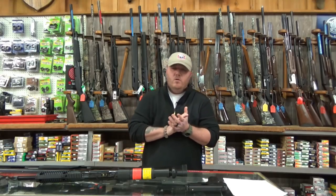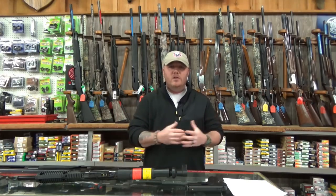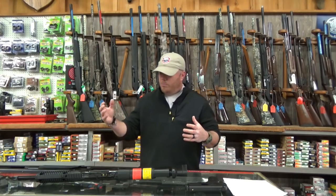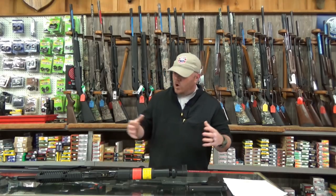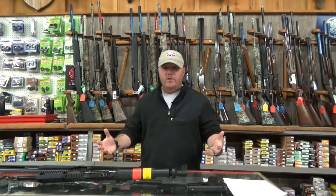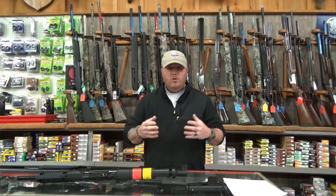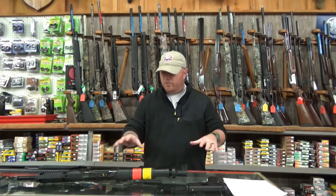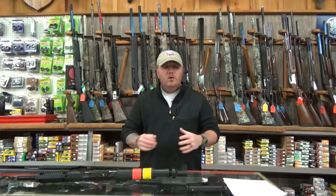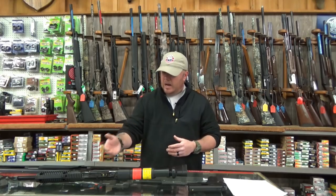I hope this video has helped you on the basic understanding of what you might need for a small arsenal for home or self-defense, especially if you're just getting into it or have a strict budget. These all add up to just under $550 total for all three guns, which leaves room within a $600 budget to go get ammo. Remember, the Hi-Point pistol and carbine share the same 9mm ammo, so you're only getting one type of ammo for two of your guns, plus shotgun shells for the Mossberg.